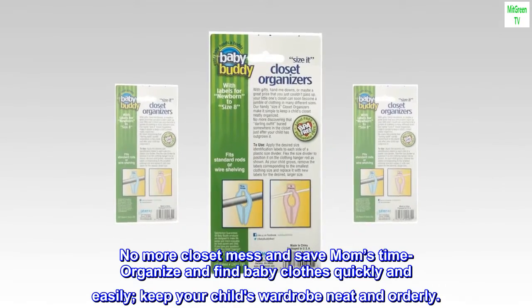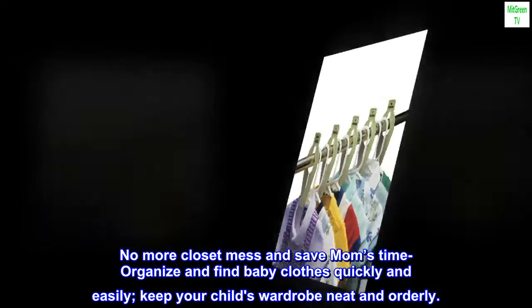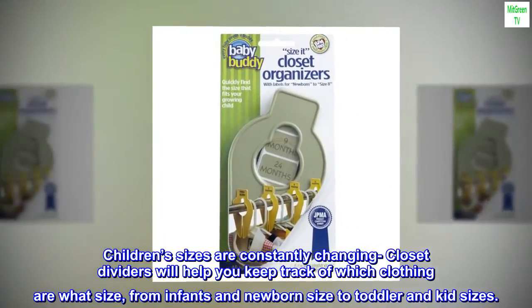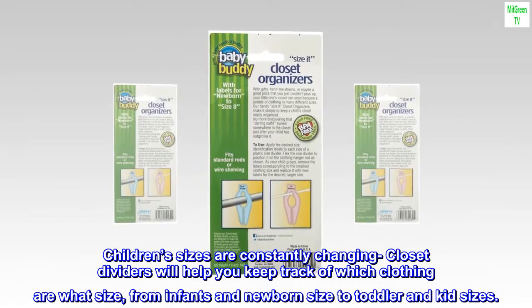No more closet mess — save mom's time, organize and find baby clothes quickly and easily. Keep your child's wardrobe neat and orderly. Children's sizes are constantly changing; closet dividers will help you keep track of which clothing is what size, from infants and newborn size to toddler and kid sizes.